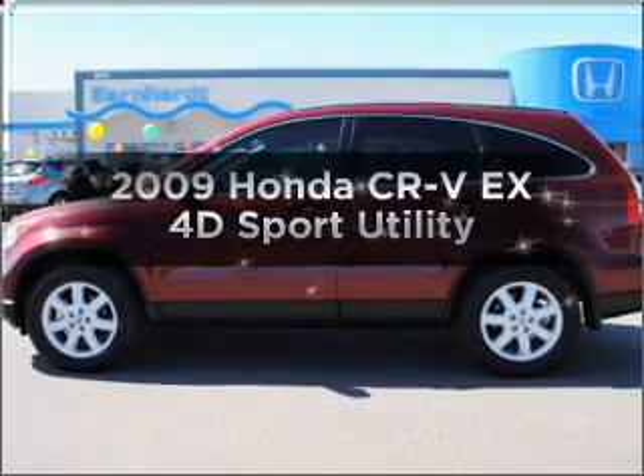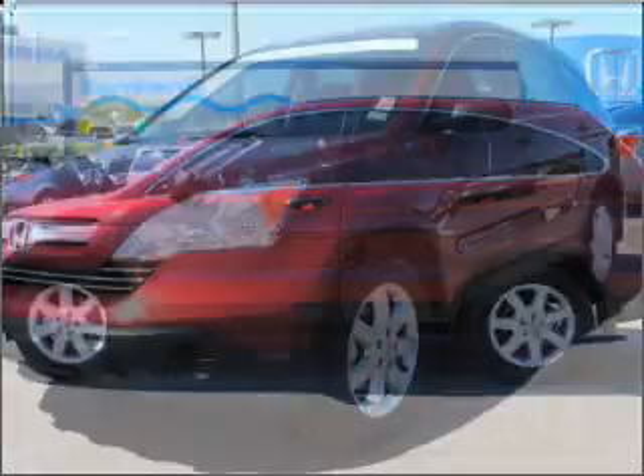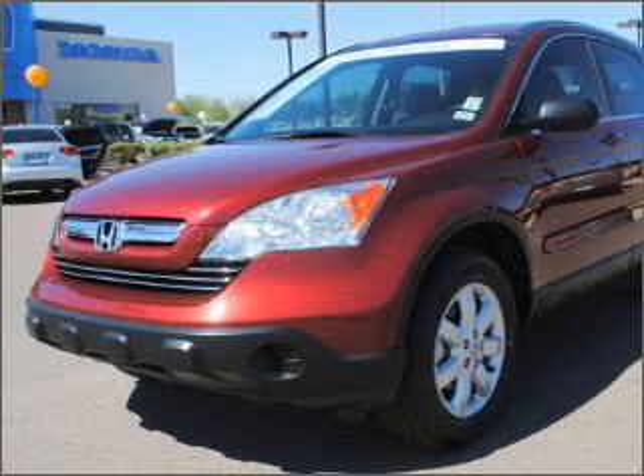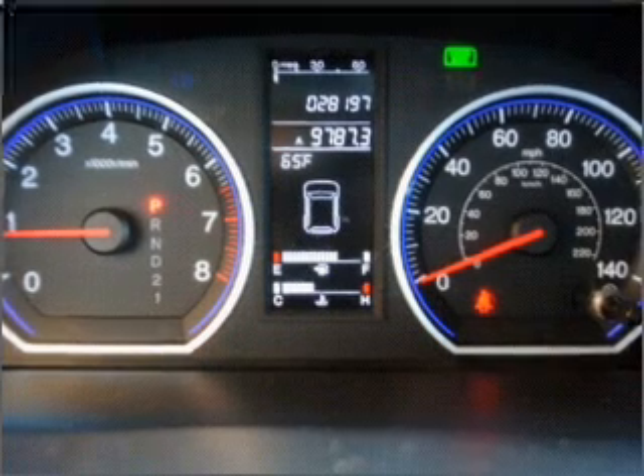Introducing the 2009 Honda CR-V. If you're looking for a first-rate auto, this one could be yours today with a reliable engine connected to a smooth shifting automatic transmission.